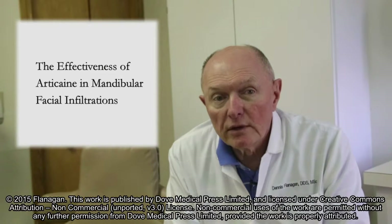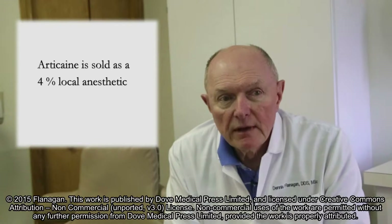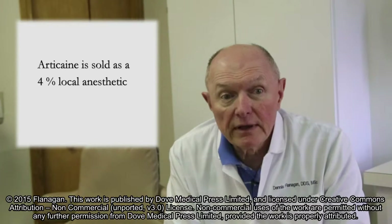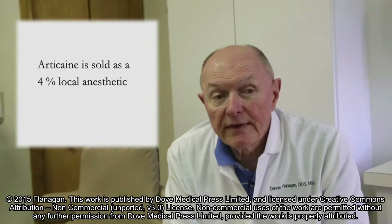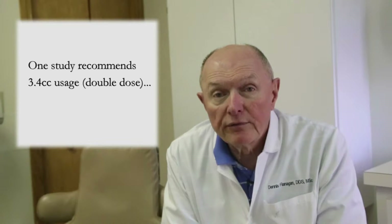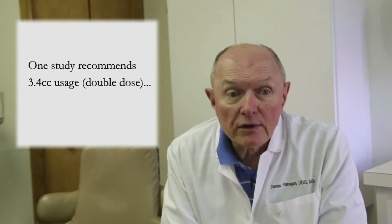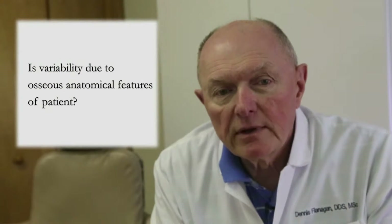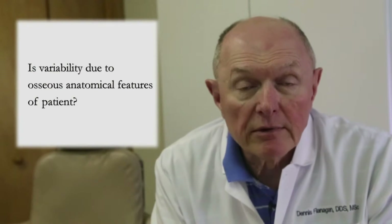Articane is sold as a 4% local anesthetic for dental procedures. Using articane infiltrations in the mandible to anesthetize the inferior alveolar nerve for dental procedures has been effective, though clinical experience and research has shown this to be variably successful. One study recommended using 3.4 cc's, or a double dose, when adequate anesthesia is not attained. So the question arises: can this variability be due to osseous anatomical features of the patient?